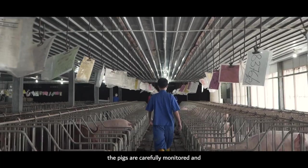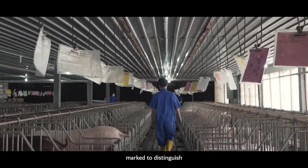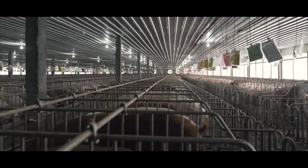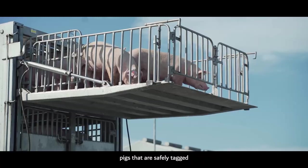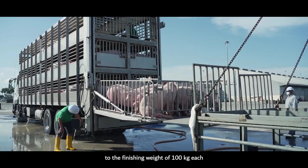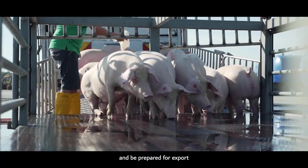Over the next few months, the pigs are carefully monitored and marked to distinguish those that are safe for meat consumption. By the end of the process, pigs that are safely tagged will have grown to a finishing weight of 100 kg each and be prepared for export.